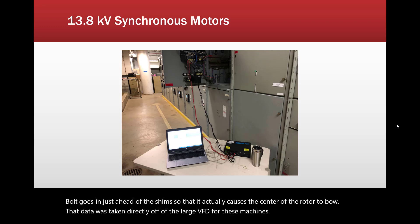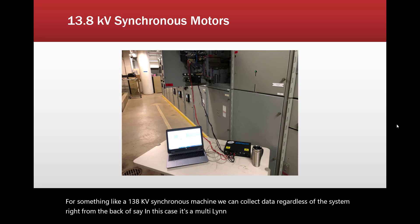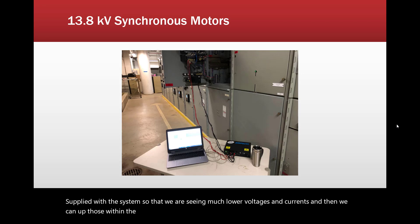For something like a 13.8 kV synchronous machine, we can collect data regardless of the system, right from the back of — in this case a multi-lin — collecting data right off the CTs and PTs supplied with the system so that we are seeing much lower voltages and currents. We can then scale those up within the software so that we're seeing the actual values.